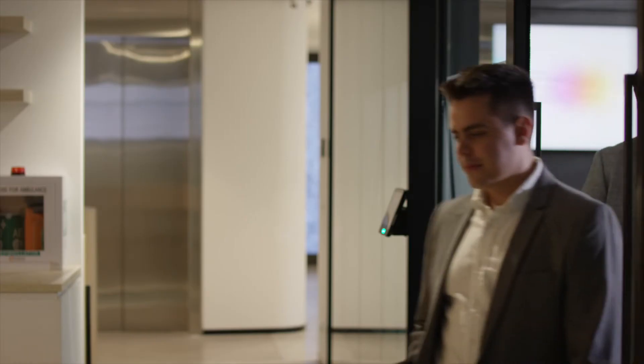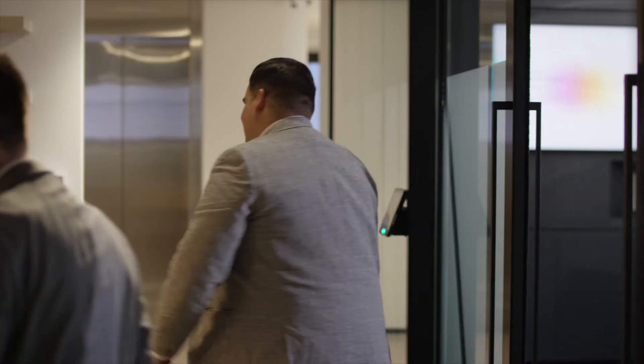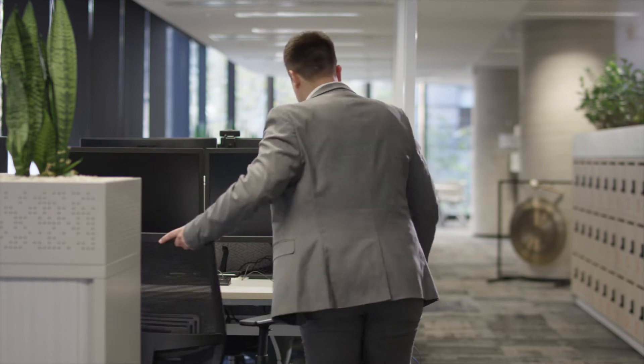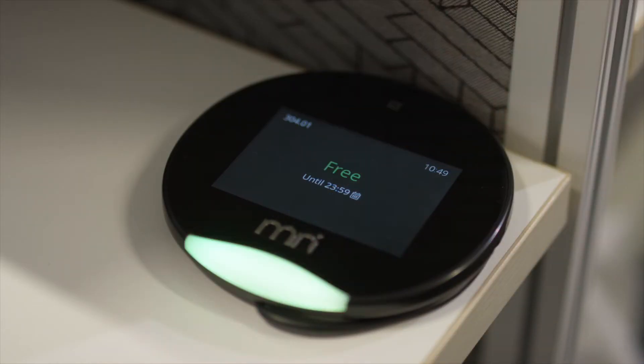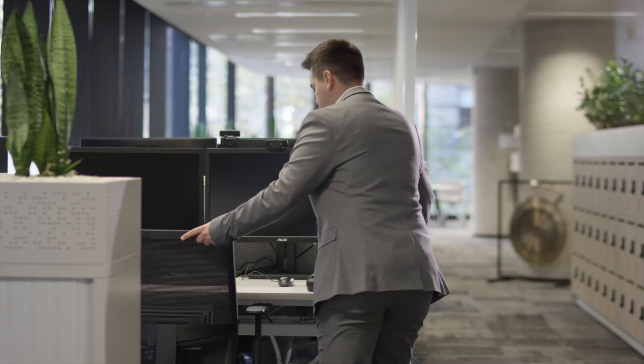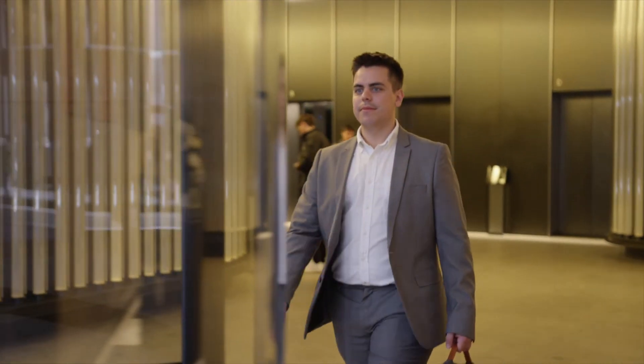Our solution guarantees that meeting rooms become available immediately after a meeting finishes, ensuring no rooms are booked but unoccupied. When an employee finishes work for the day, the desk puck LED automatically returns to green, indicating its availability. And once exiting the building, they are signed out through the mobile app.